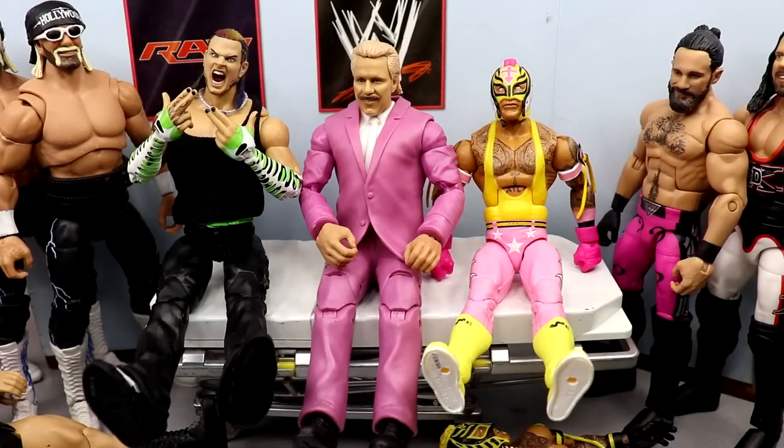Welcome back to another MyNameToys video. Today we're back with a brand new WWE action figure appointment episode. WWE Elite Series 98 should be at my door today and that looks like a pretty lit wave — I'm actually excited for that wave. We'll get into those reviews as soon as we get the wave in, and hopefully that is today.